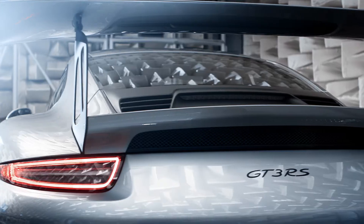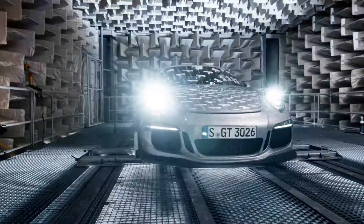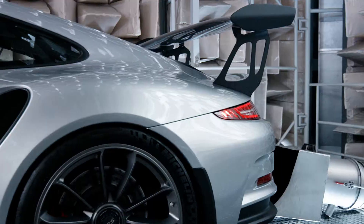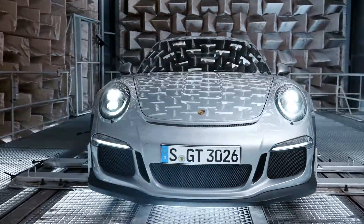Number 3. The 911 GT3 RS engine has a low center of gravity, predestined for motorsport.